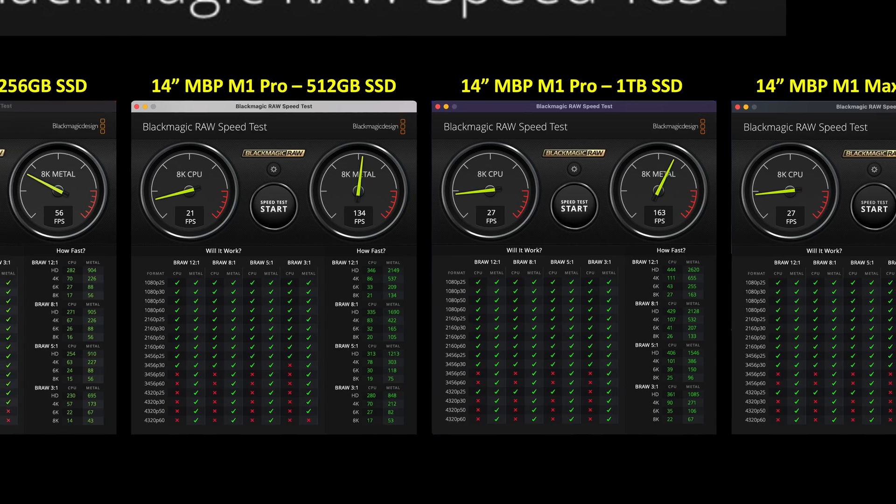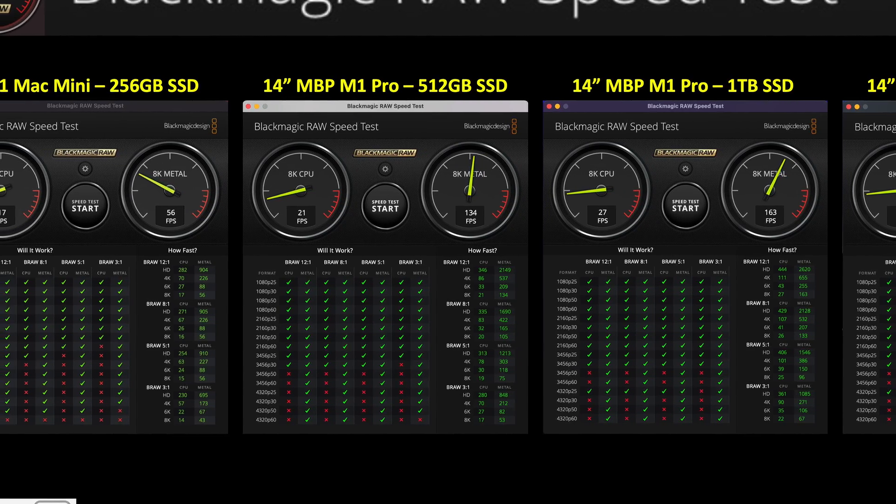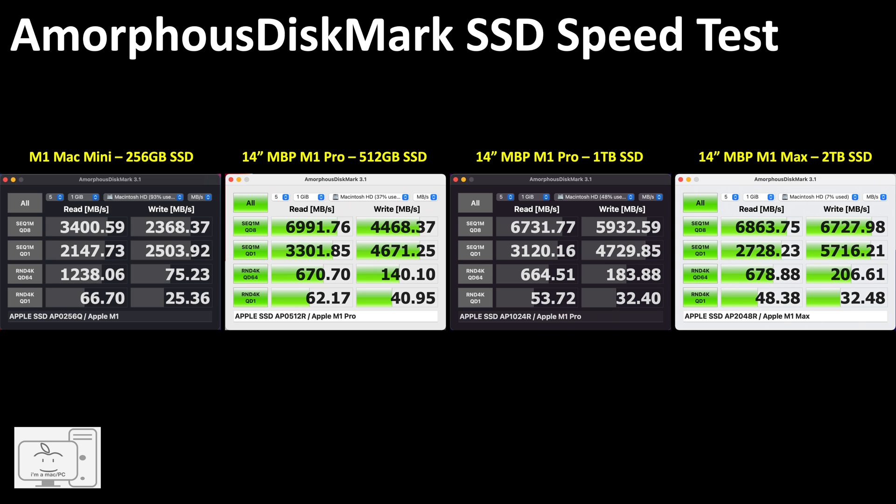The 1TB is similar to the 2TB, the 512GB is slightly slower, and the 256GB in the M1 is the slowest. I also included benchmark testing using Amorphous Disk Mark, which shows random read-write speeds in addition to sequential read-write speeds. You can pause to look at the numbers, but overall my conclusion does not change: the 1TB gives you performance similar to the 2TB, but if you can live with the 512GB, that is the best value.